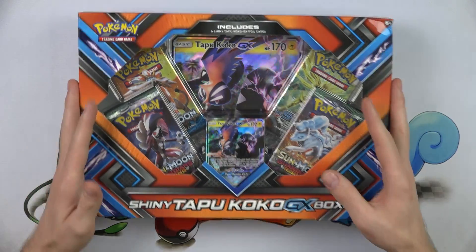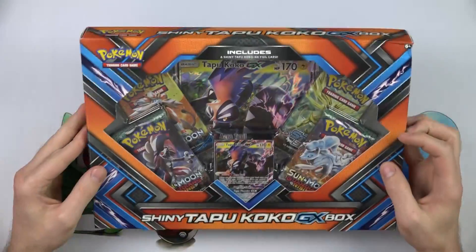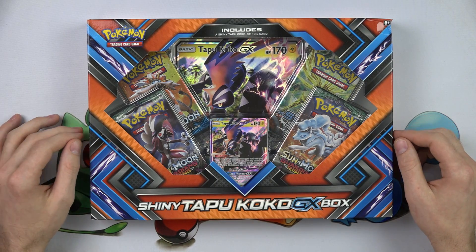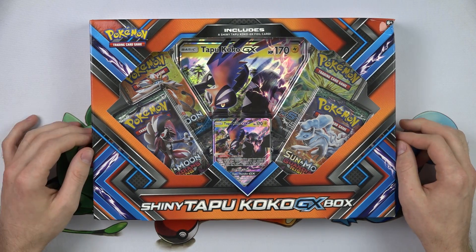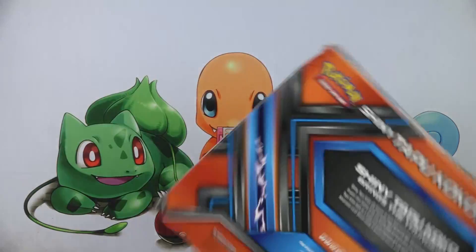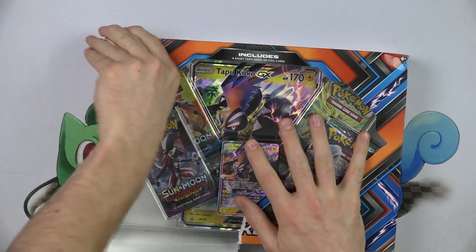So we got this shiny Tapu Koko GX box, retails for $19.99. We're gonna get four booster packs, one jumbo card, one GX card you can play with, and a code card to get all this online. Let's open it up.